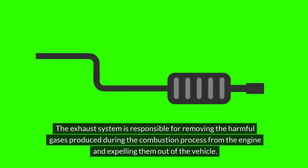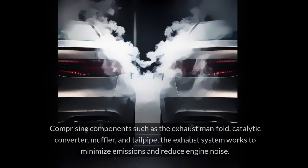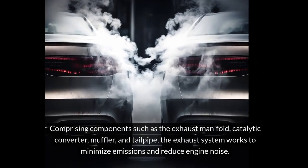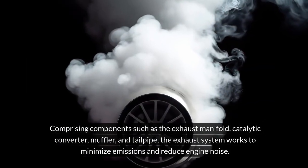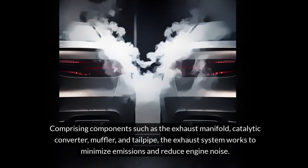Exhaust System. The exhaust system is responsible for removing the harmful gases produced during the combustion process from the engine and expelling them out of the vehicle. Comprising components such as the exhaust manifold, catalytic converter, muffler, and tailpipe, the exhaust system works to minimize emissions and reduce engine noise.